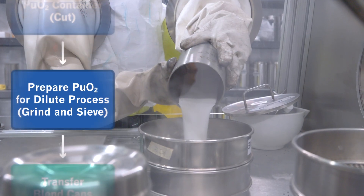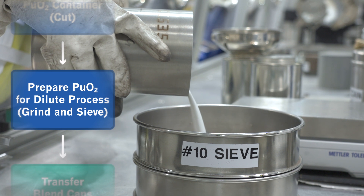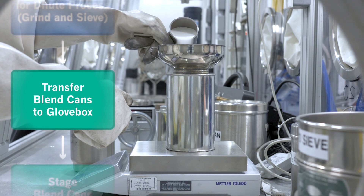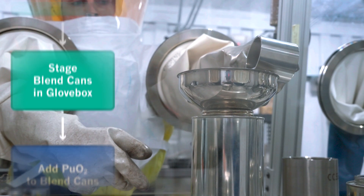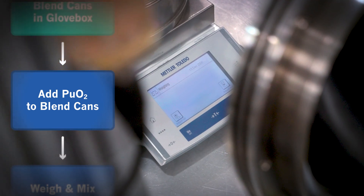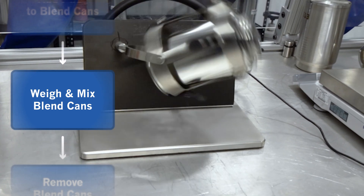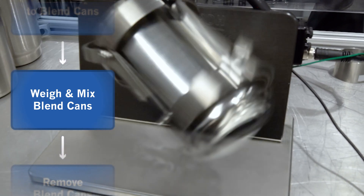The oxide material is then ground as needed and passed through a sieve to prepare it for downblend. The downblend process takes place within blend cans, which are pre-staged in the glove box. The prepared oxide is added to each blend can, which contains an adulterant material. The blend can is weighed and its contents mixed to complete the process. As many as 30 blend cans can result from the downblend process for a single 3013 container.